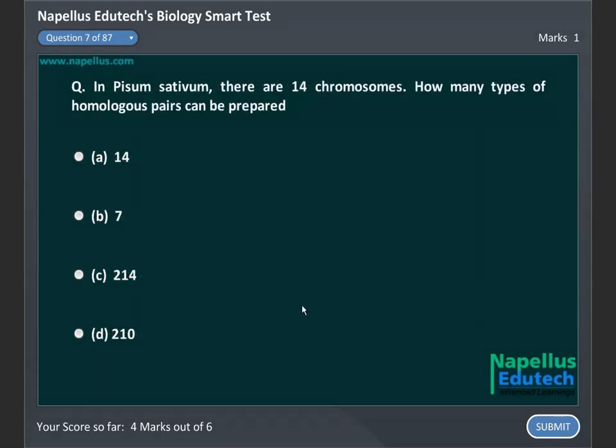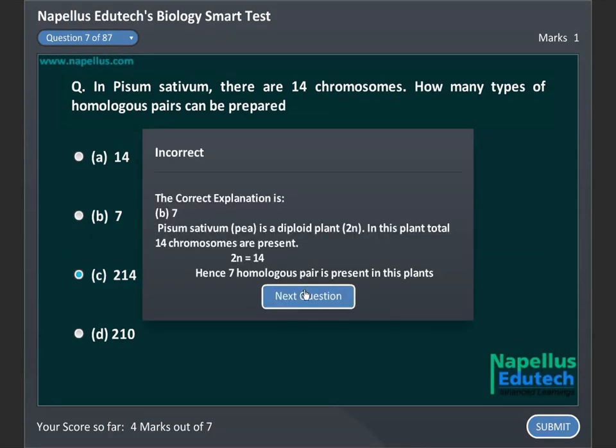In Pisum sativum there are 14 chromosomes. How many types of homologous pairs can be prepared? A. 14, B. 7, C. 2 to the power 14, D. 2 to the power 10. Correct answer is B. 7.